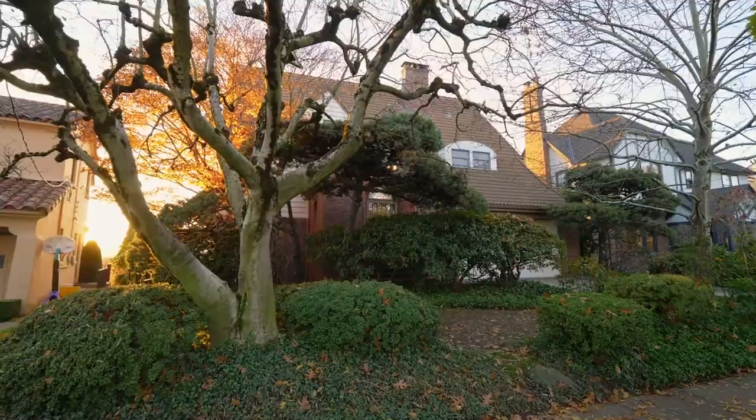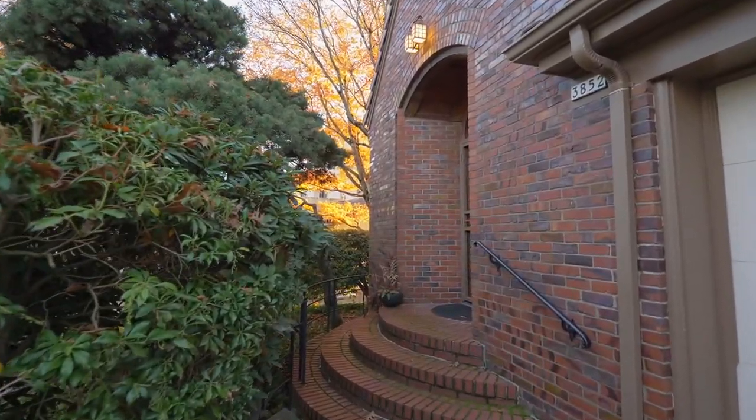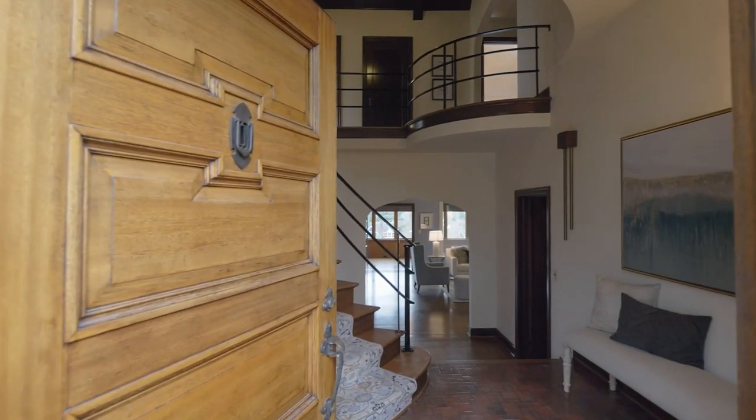Built in 1939 and meticulously maintained, this home of nearly 5,000 square feet exudes classic character and charm throughout.